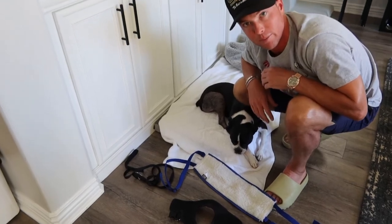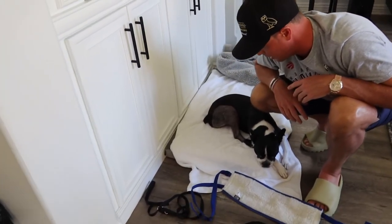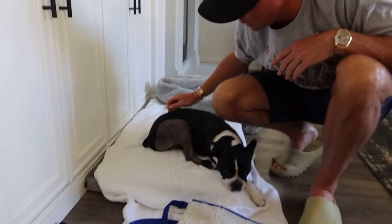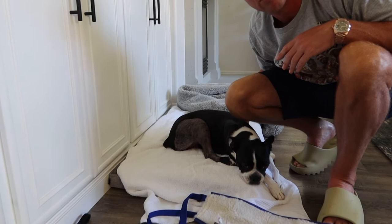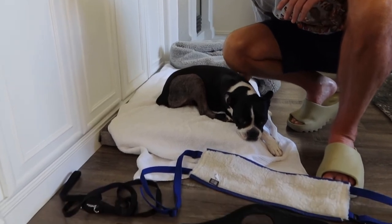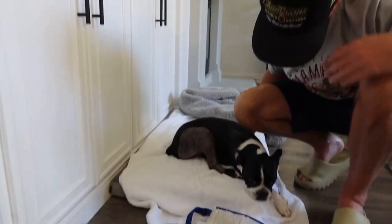She's doing a little bit better — a couple of steps today. I will get a video of that. Her spirits seem a little bit better today than they did yesterday, but she's still very skittish. We'll get you an update in a little bit.